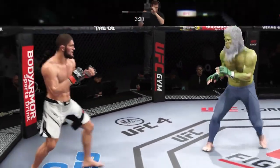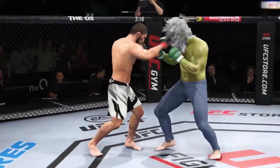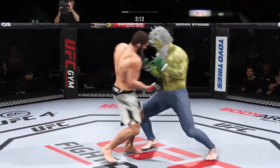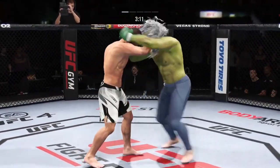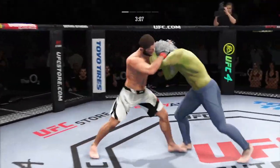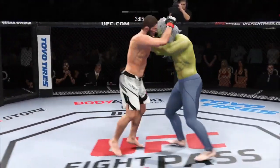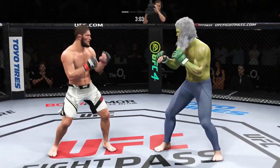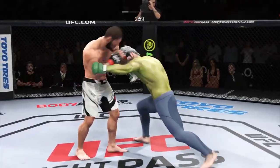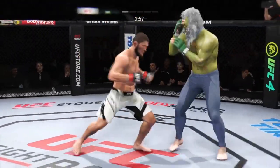An interesting decision there as he decides to stand up and relinquish the dominant position. Big knee lands to the body. A little single collar tie there. Nurmagomedov gets caught with that punch. Nice knee to the head for him there. Nurmagomedov going with the kick to the body — he's an outstanding kicker, but that attempt missed.